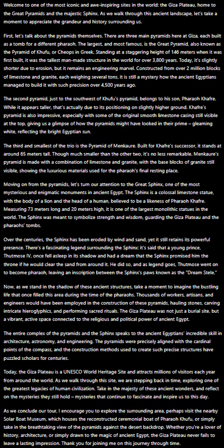As we walk through this site, we are stepping back in time, exploring one of the greatest legacies of human civilization. Take in the majesty of these ancient wonders and reflect on the mysteries they still hold — mysteries that continue to fascinate and inspire us to this day.